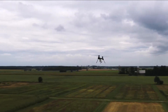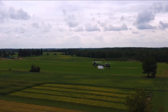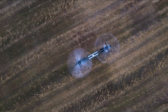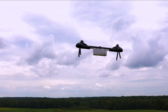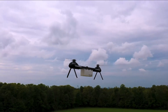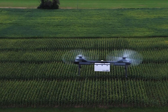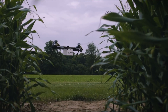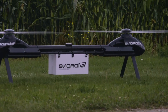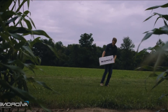Its tandem rotor design provides superior stability, even in challenging weather conditions, ensuring reliable operations. Equipped with Avid's proprietary autopilot system, the Drone 210 enables beyond-visual line-of-sight flights, removing the need for specialized pilots. A key feature is its low-noise output, making it suitable for use in noise-sensitive environments. The Avid Drone 210 is a game-changer in cargo delivery, combining power, efficiency, and quiet operation for industrial and agricultural applications.